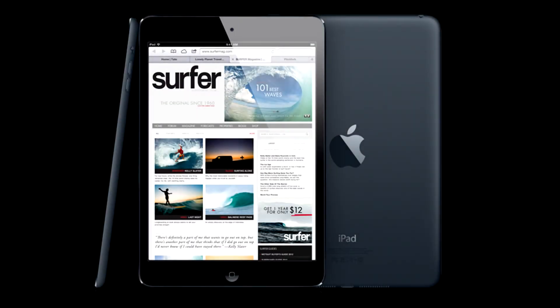What is up guys, here from Synonema bringing you some breaking news released by Apple today at the Apple event in California. The product that was announced today is the iPad mini, so let's get started.